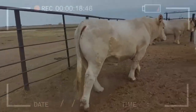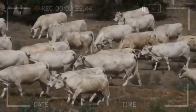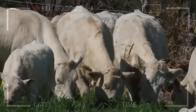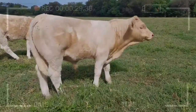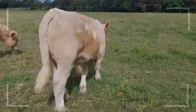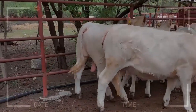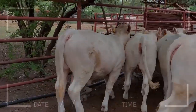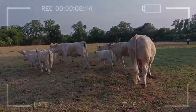Frequently Asked Questions: Why is Cherolay cattle highly valued in the cattle industry? Cherolay cattle are valued for their rapid growth rate, efficient feed conversion, and quality of lean and tender meat. How long does it take to see significant improvements through genetic enhancement? Results can vary, but typically several generations of selective breeding and strategic crossbreeding are required to see significant genetic improvements.